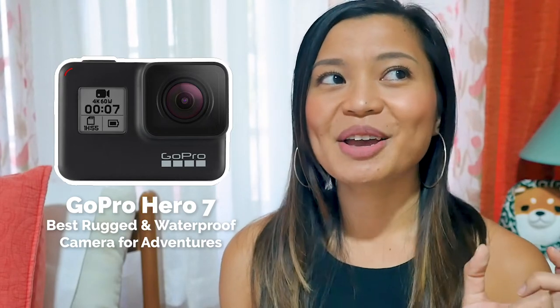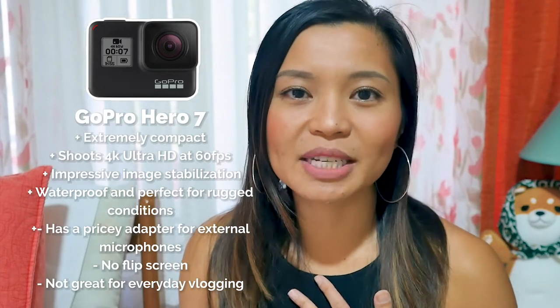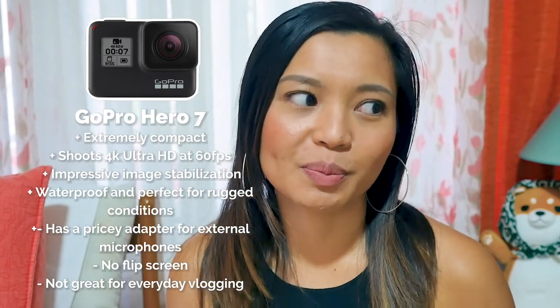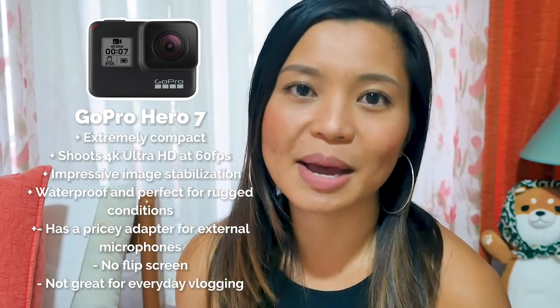The next camera is best for rugged and waterproof conditions — the GoPro Hero 7. It's a really compact camera technically made just for travel, so it's great if you find yourself swimming underwater or ziplining from mountain to mountain. It has really great image stabilization — impressive in my experience — which makes sense since it's made for sports and adventure users. It shoots 4K Ultra HD at 60 frames per second. You can connect a separate microphone to your GoPro, but you do need an adapter, which is pretty expensive.